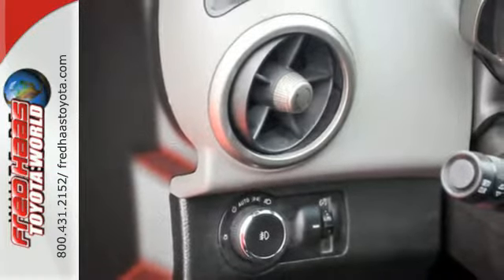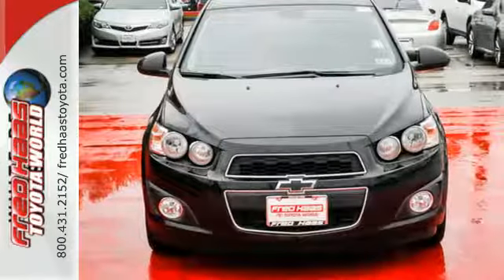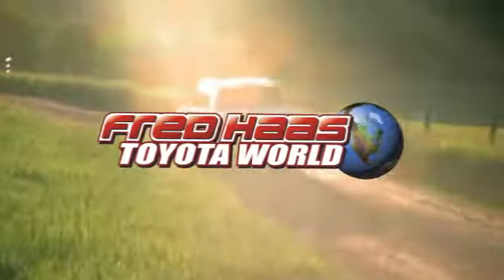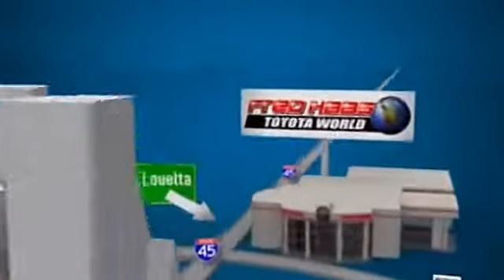Its resale value is one of the best in the business. Stop in today. Fred Haas Toyota World has been a hallmark of our community for more than 40 years. Easy to find on I-45 North at Louetta, just two miles north of 1960.